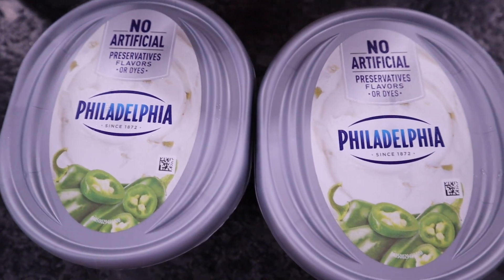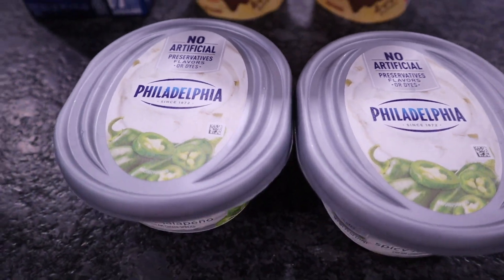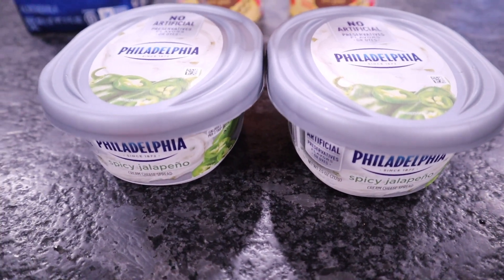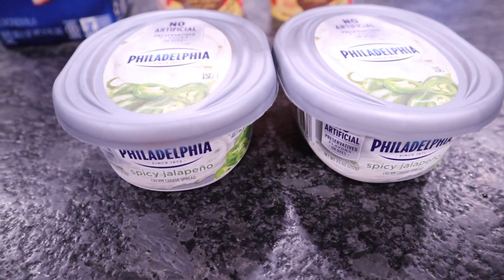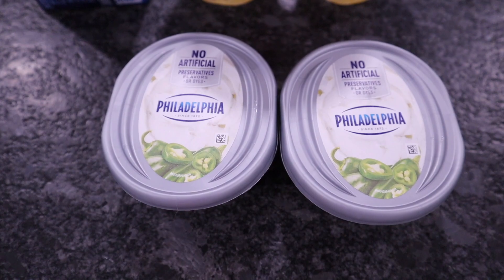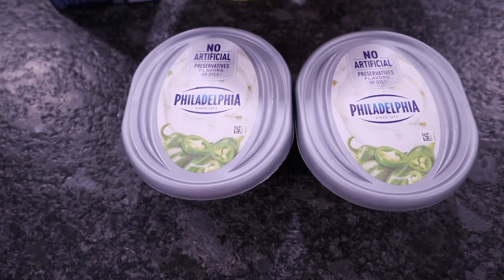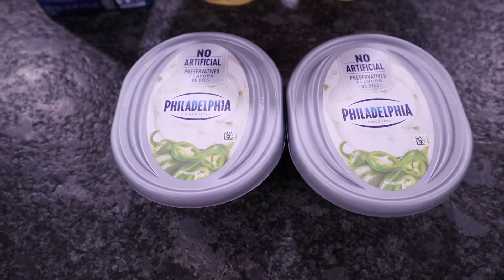Philadelphia cream cheese, but with a twist — this one is the spicy jalapeño. The plan is to stuff my jalapeño poppers. I have actually already opened one of these up to taste it. It has a little bit of a kick. I picked up three and they were only a dollar a piece.